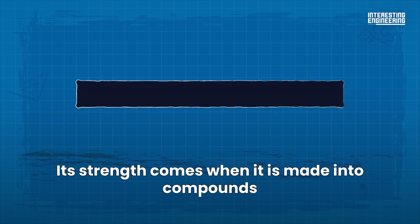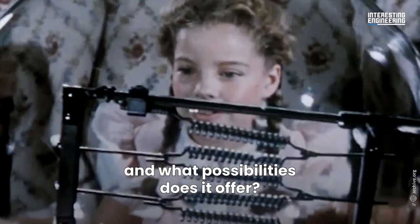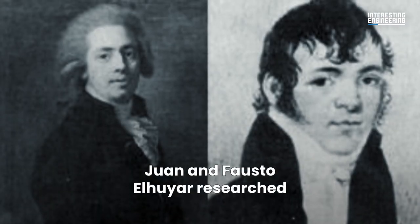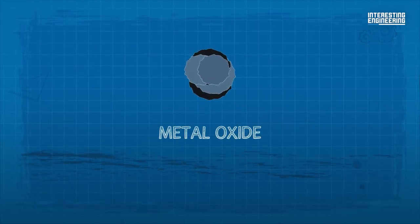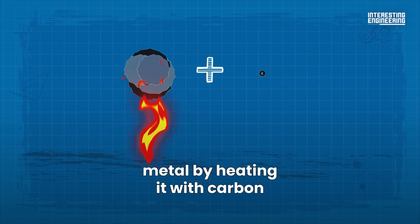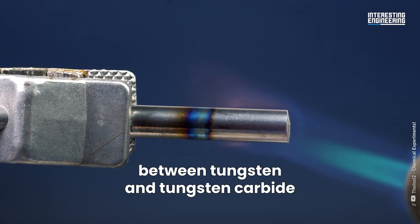Its strength comes when it is made into compounds. Pure tungsten is very soft. But how did tungsten come to be discovered and what possibilities does it offer? It wasn't until 1783 when Joan and Fausto Elhuyar researched the mysterious metal. They isolated the metal oxide from wolframite and then reduced it to tungsten metal by heating it with carbon. It is here that we need to specify the difference between tungsten and tungsten carbide.